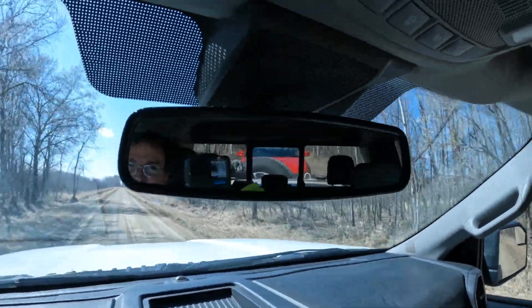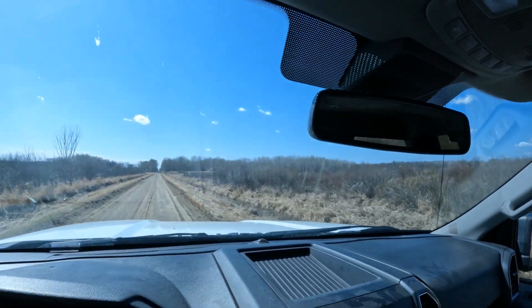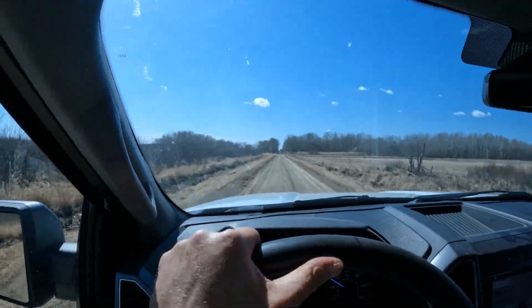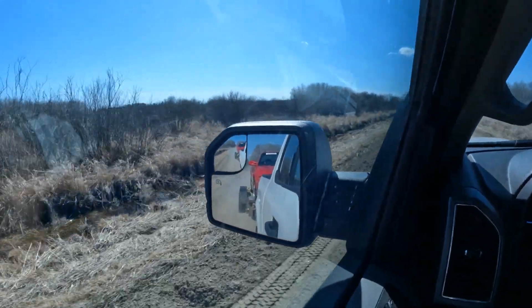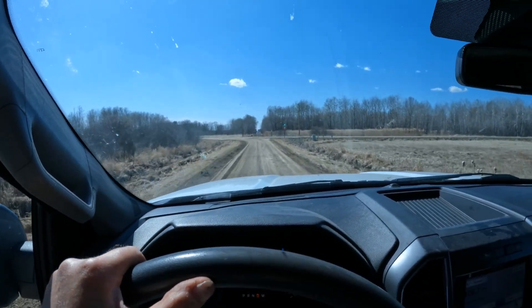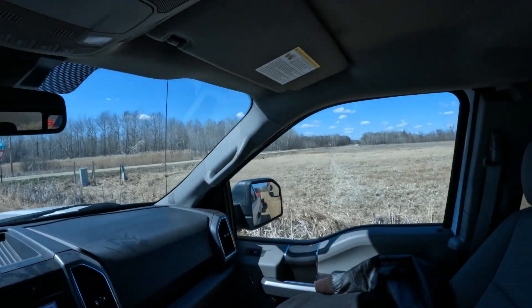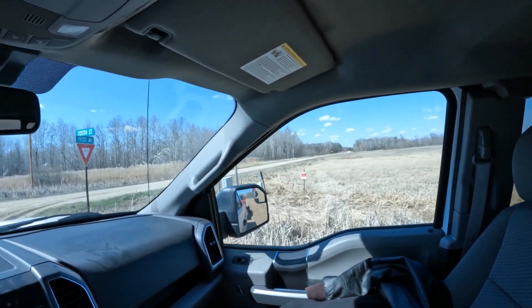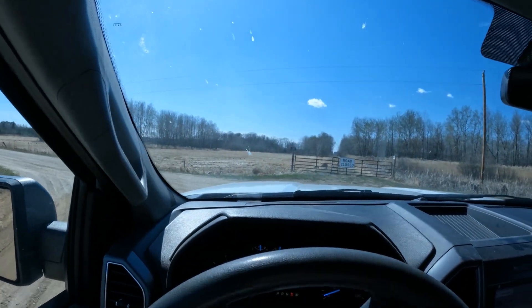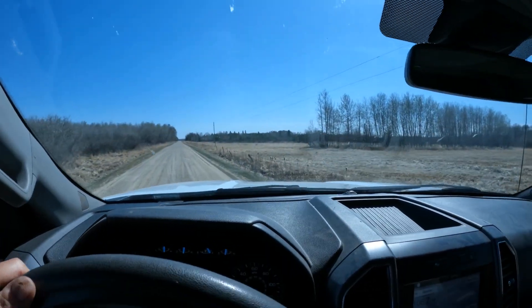Let's look at the 2001 Pontiac back there. There's a lot of wild land around here. There's a swamp here.